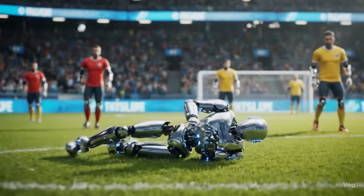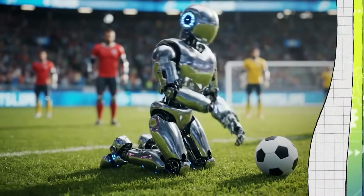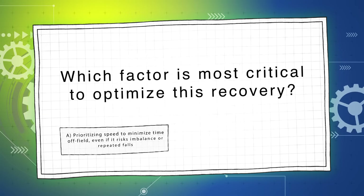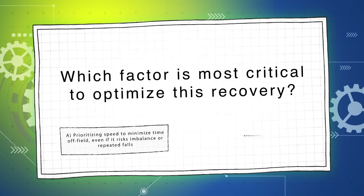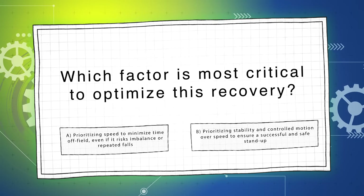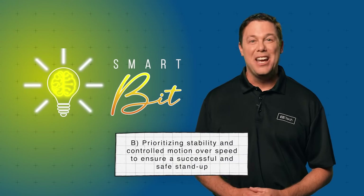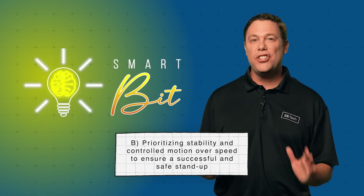On to our next question worth 25%. Upon falling, a robot player attempts to stand up independently using onboard systems. Which factor is most critical to optimize this recovery? Is it A, prioritizing speed to minimize time off-field even if it risks imbalance or repeated falls, or B, prioritizing stability and controlled motion over speed to ensure success? The answer is B — prioritizing stability and controlled motion over speed to ensure a successful and safe stand-up. Stability reduces the chance of repeated falls or mechanical damage, ensuring reliable autonomous recovery even if it takes slightly longer.